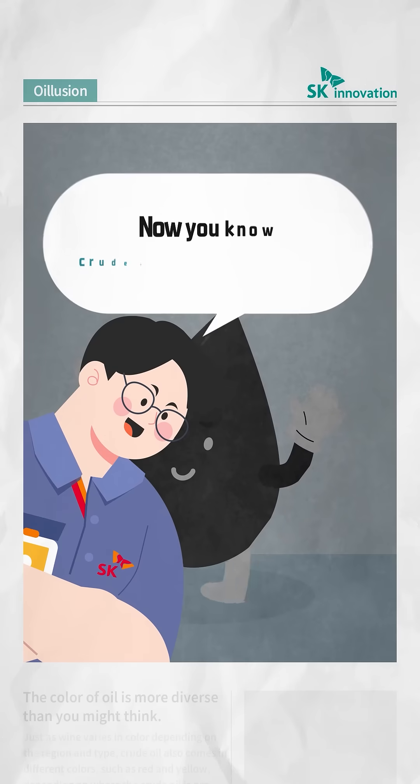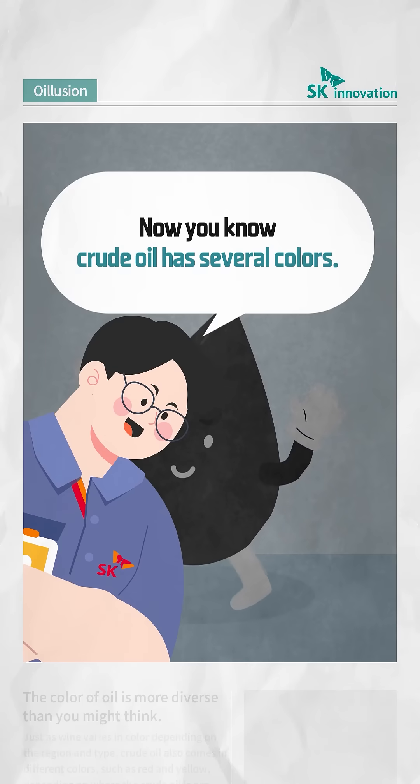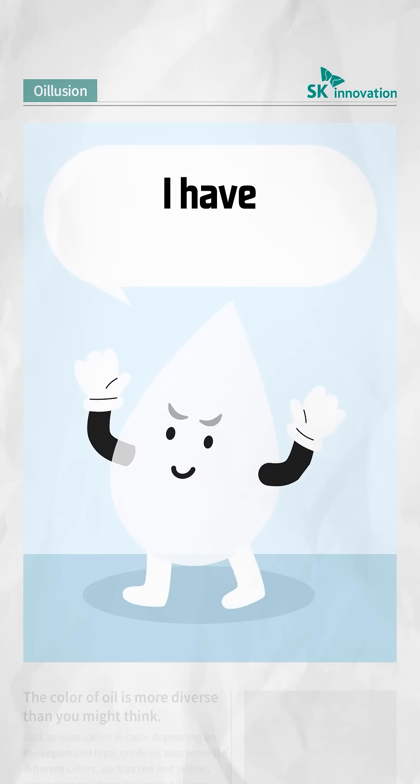How is it? Now you know crude oil has several colors. I have many colors!